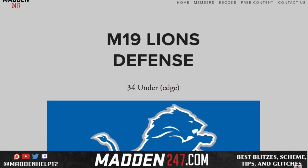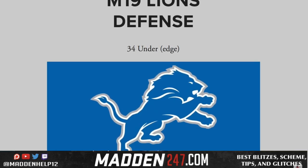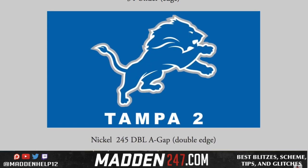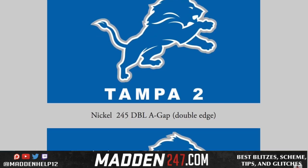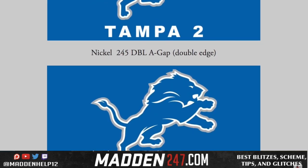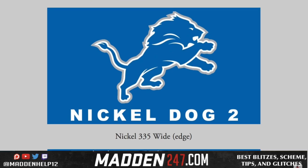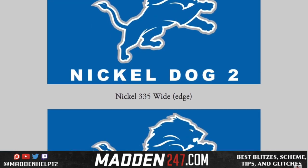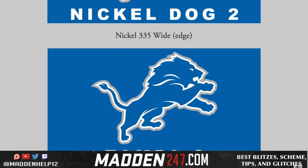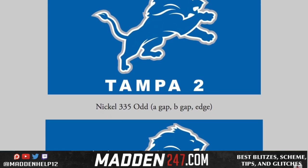I am glad to announce that the Madden 19 Lions defense is being released right now. If you want a copy, head on over to madden247.com. What makes this defense and my ebook so great is you're going to get not only edge pressure, which everyone has, but also fast A-gap pressure, fast B-gap pressure, and double edge pressure. If you're tired of paying $20, $25, $30, or even $40 for a single ebook, my ebooks are only $15.